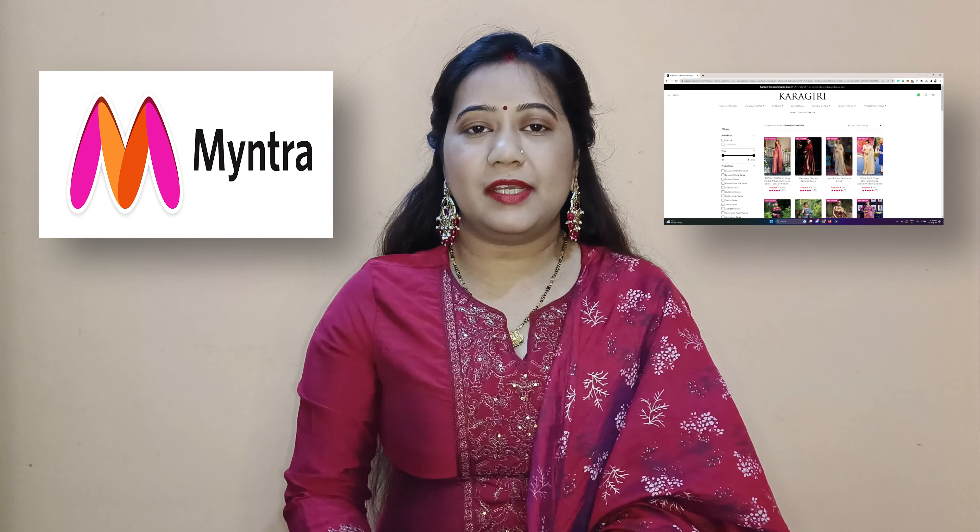This sari is also available on Myntra and on Karagiri's website karagiri.com. Both platforms have some pros and cons. Today we will compare the benefits of Myntra versus Karagiri.com, including the return and exchange policy and the differences between them.